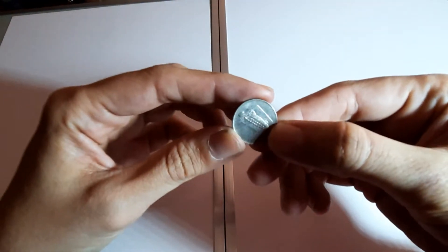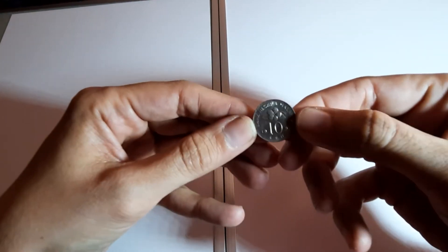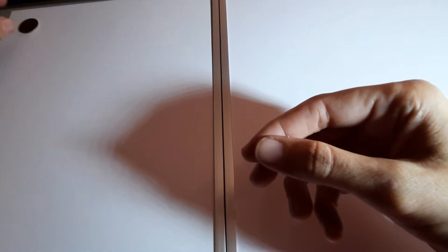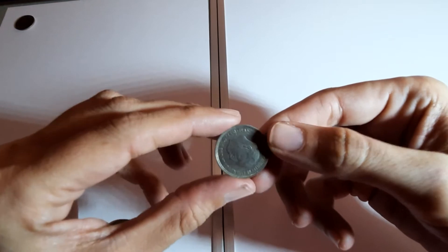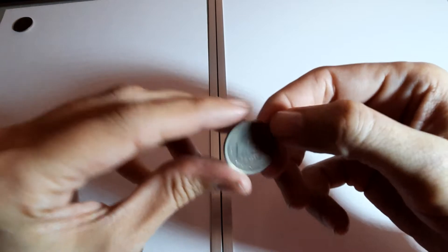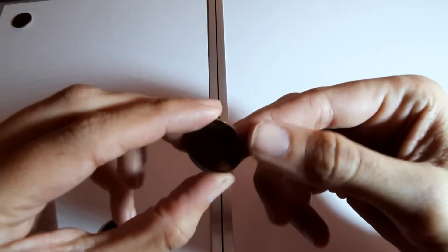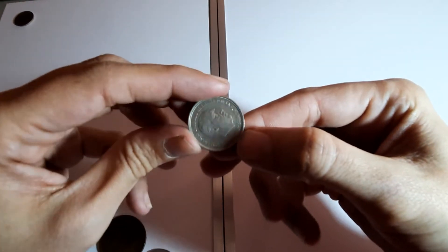Nice little coin there from Malaysia - glad to have a few of them now. And a Spanish coin again, five pesetas 1957.